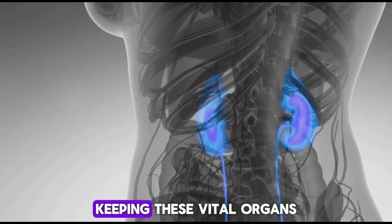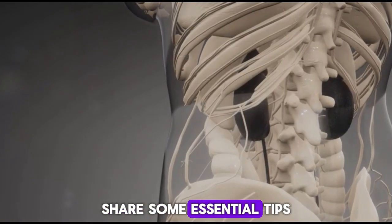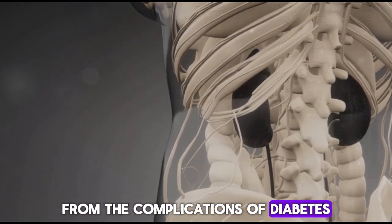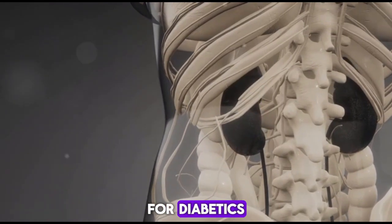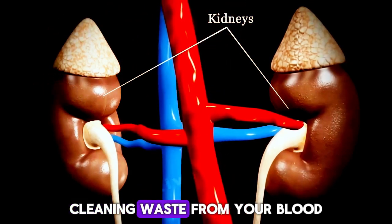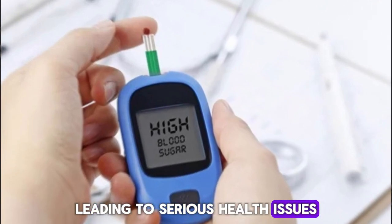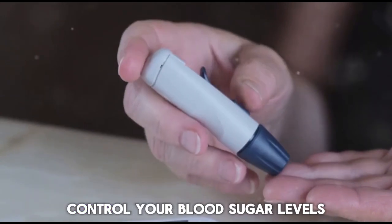So let's talk kidneys — especially if you're dealing with diabetes, keeping these vital organs healthy is crucial. First things first, let's understand why kidney care is so important for diabetics. Your kidneys are like the body's filtration system, cleaning waste from your blood, but high blood sugar can damage this system, leading to serious health issues including kidney disease.